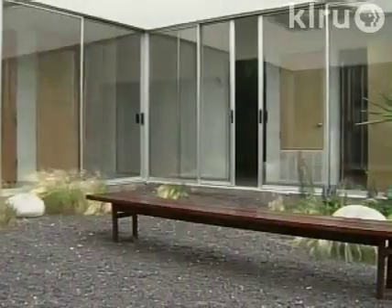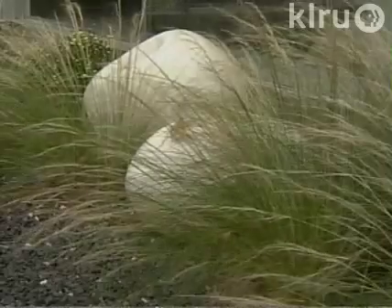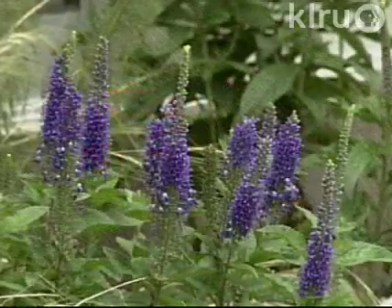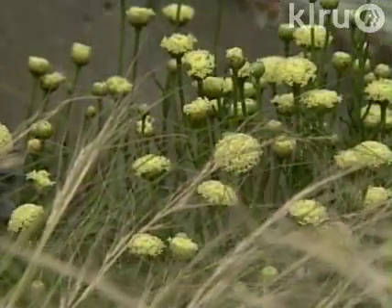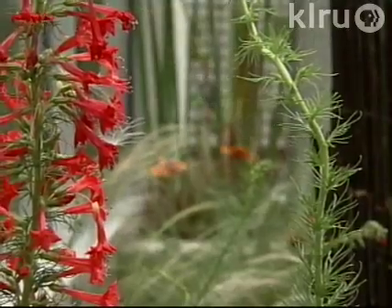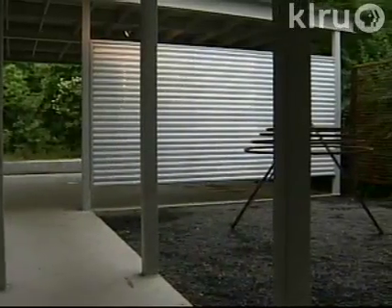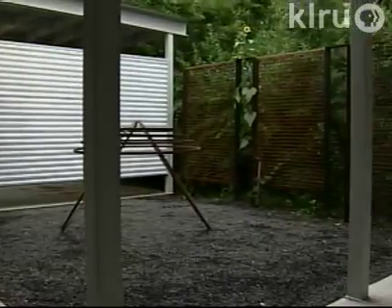For the outdoor floor, Ivan used basalt to emphasize the light walls and the plantings. In a courtyard off the master bedroom and the kitchen, one of Ivan's sculptures reinforces the geometry of the space.